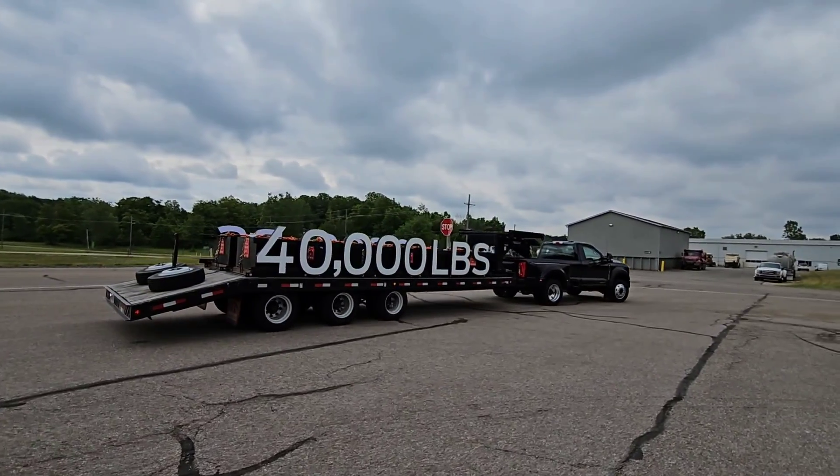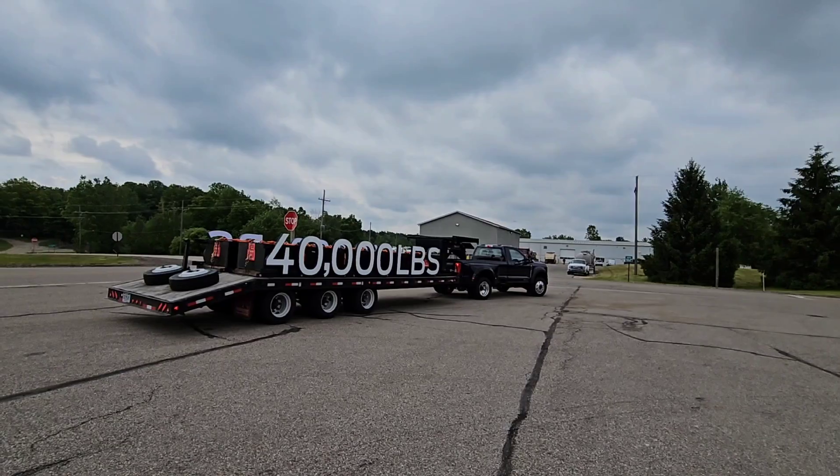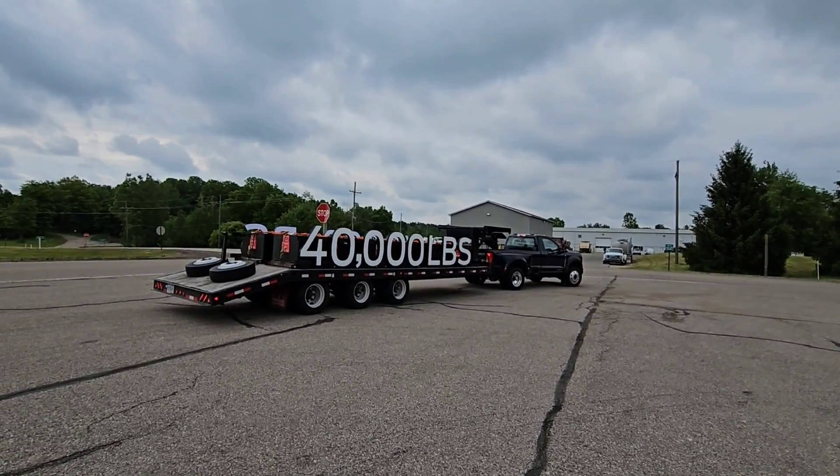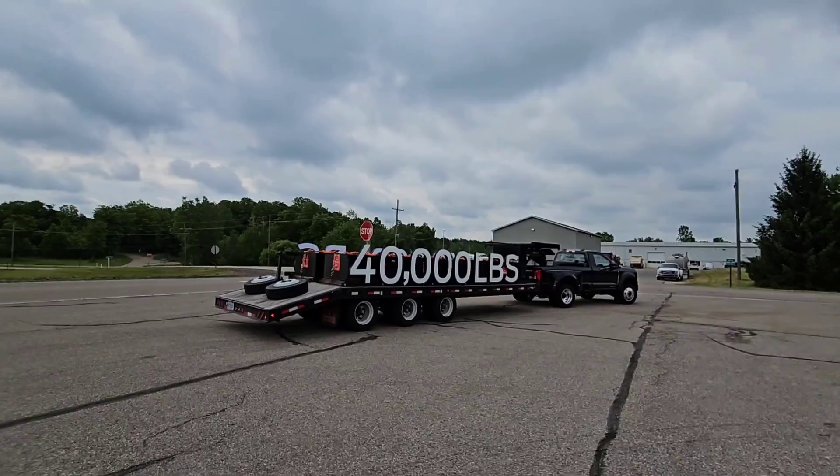What's going on guys? I am still out here in Detroit, Michigan at the Ford Proving Grounds. Got a journalist taking out the 40,000 pound trailer behind the F450 regular cab truck.